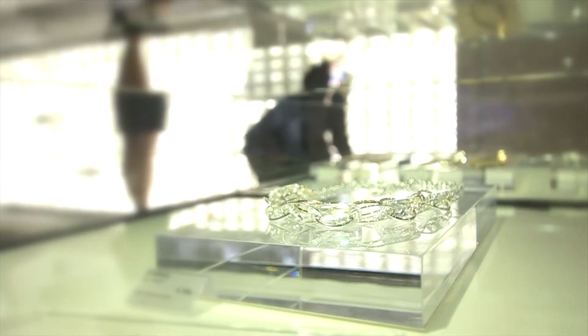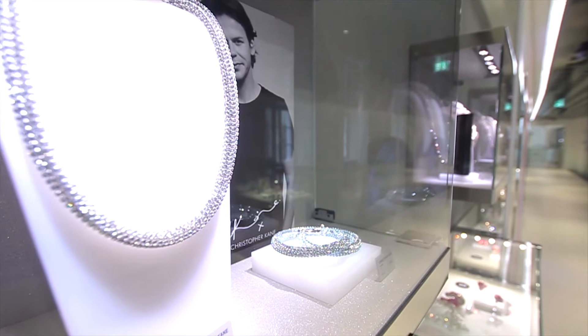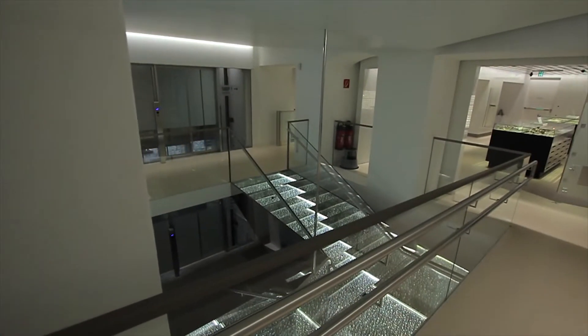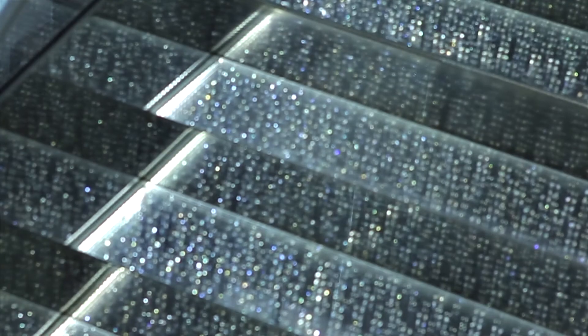Here, in one of the largest Swarovski shops, art and crystalline design melt together. Not only the products themselves, but even the interior is a highlight — two floors connected by a unique staircase made of thousands of sparkling crystals embedded in acrylite.